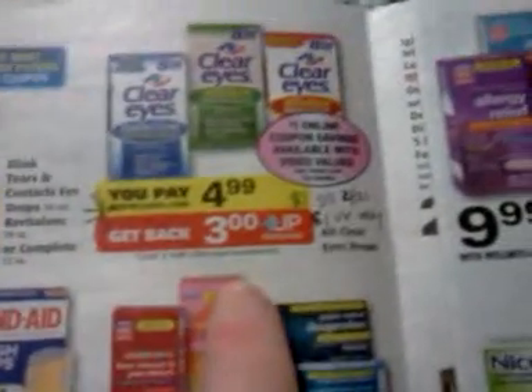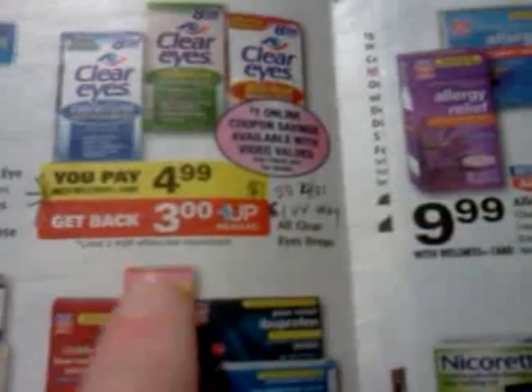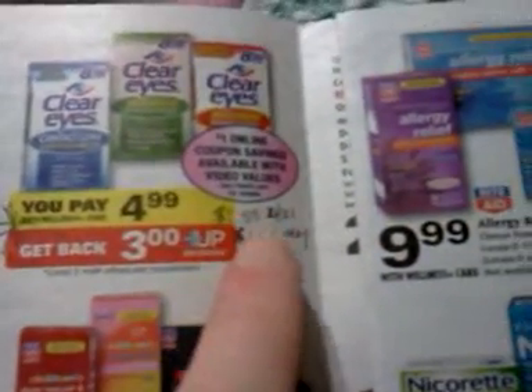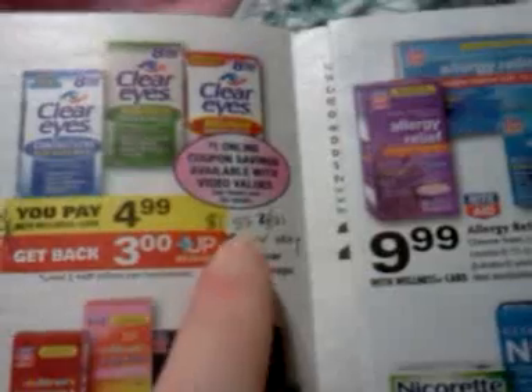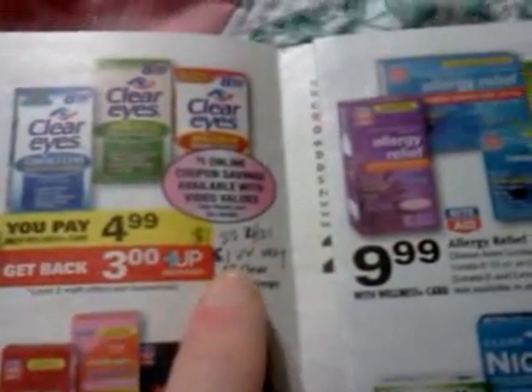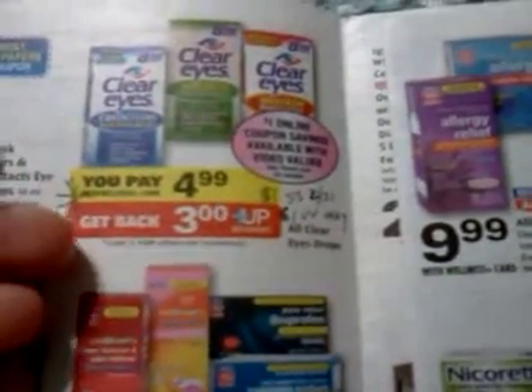The Clear Eyes is $4.99 and you get $3 back, with a limit of two. There's supposed to be a video value coupon in May for $1 off, and a $1 off coupon in the SmartSource on April 21st. I don't have one right now, but with those coupons it would be $2.99 out of pocket and you'd get back $3.